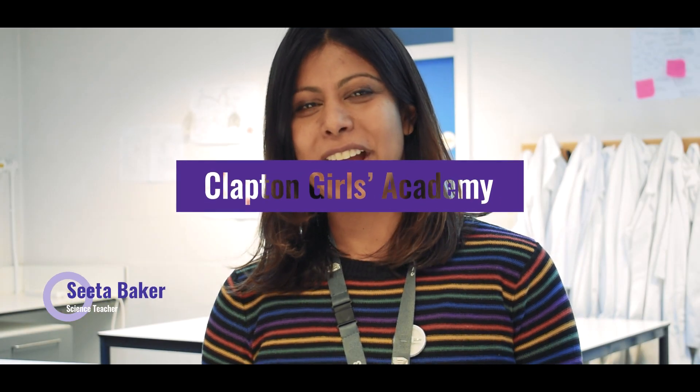My name is Sita Baker. I have been working at Clapton Girls Academy for nearly 10 years. I've been a physics teacher here for that time and I've been working in the science faculty.